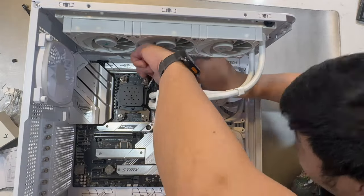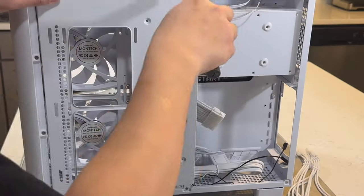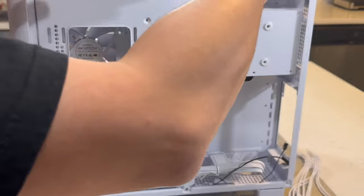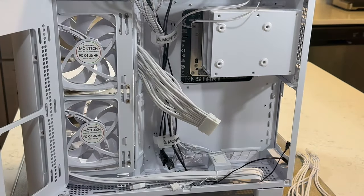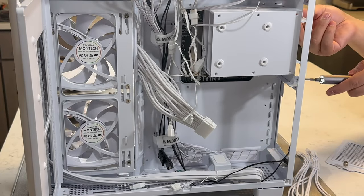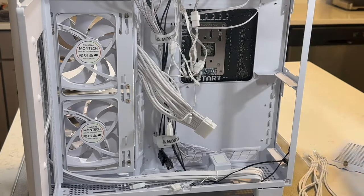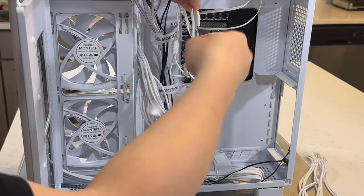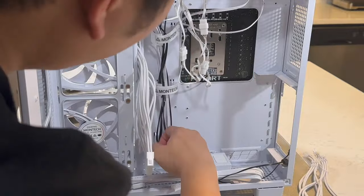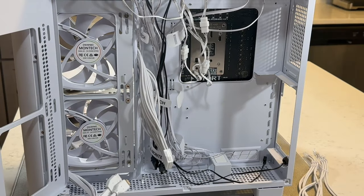Now let's look at the back portion of our PC case where we'll be running all our cables. Since I'm not using HDD drives, I removed the HDD bracket at the back to make more room to work. The case has a built-in fan controller with all the Montech-included fans. The radiator fans are also connected to that controller.